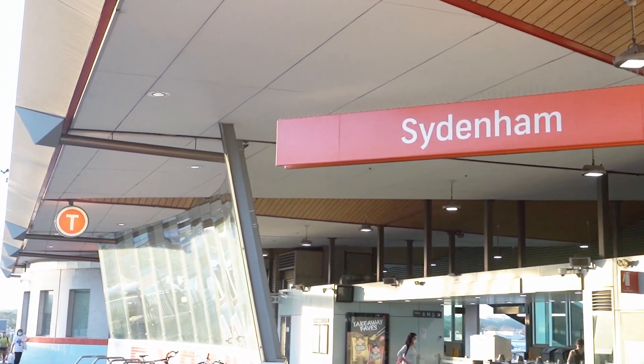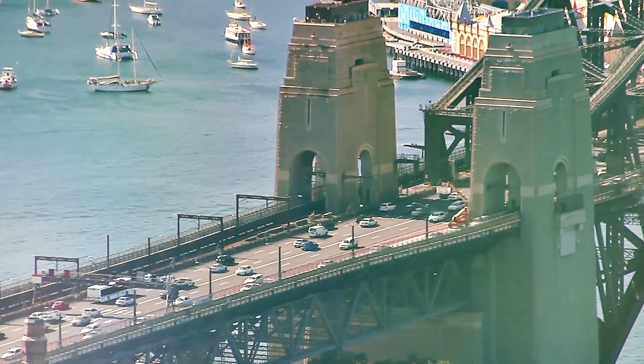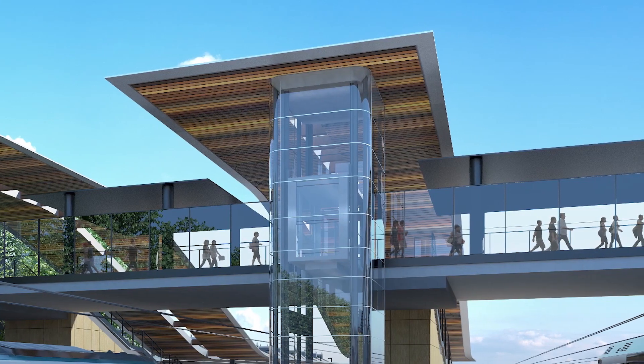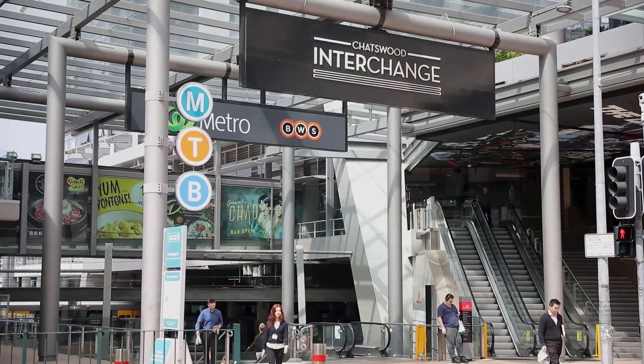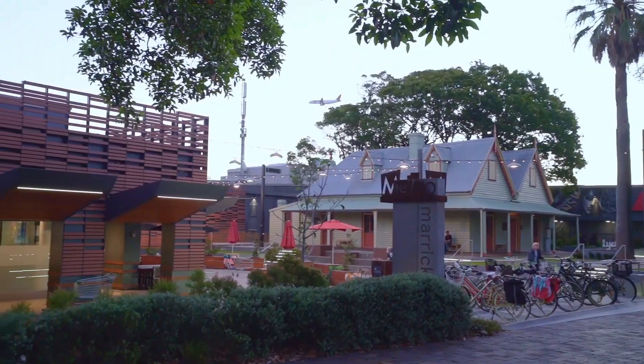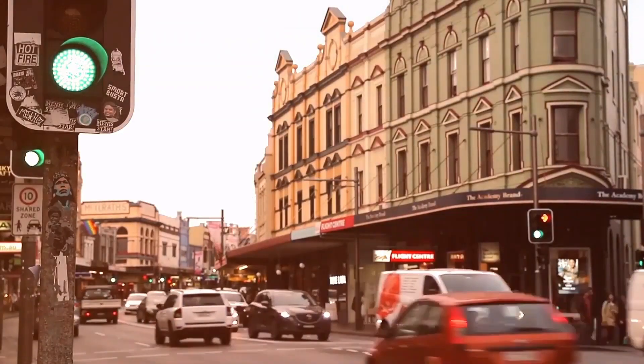It's conveniently located close to Sydenham train station, which is only two stops to Central. The soon-to-be-open Sydenham light rail station takes you from Chatswood all the way to Bankstown, and it's within walking distance to Marrickville Metro, Sydney Park, and Newtown's cafe and restaurant strip.